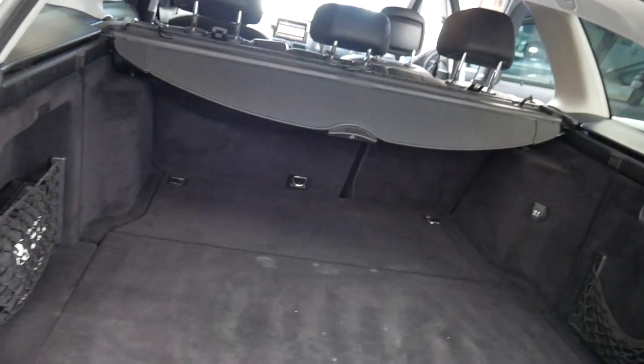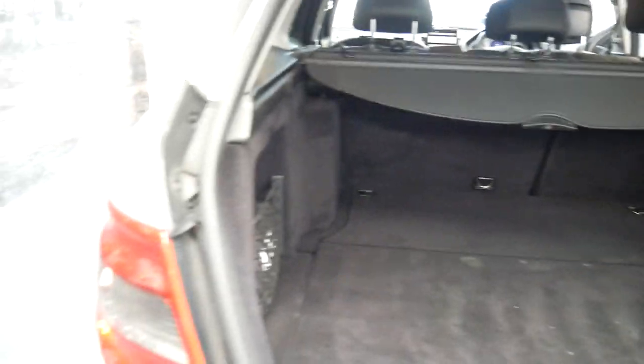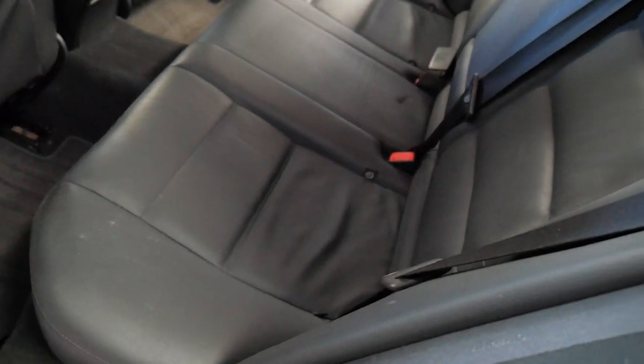They've got a very nice luggage area where you can fold those rear seats forward as you can see. The car hasn't been detailed just yet so there's a couple of marks on the carpet. Nice to see the parcel tray still in place and the first aid kit, and it does have an extra 12 volt power charger in the rear to charge up your son's or daughter's iPad.